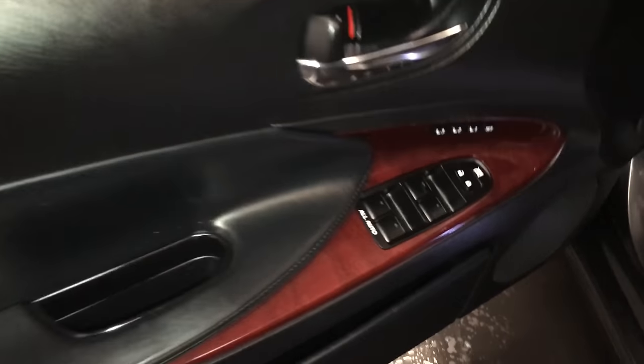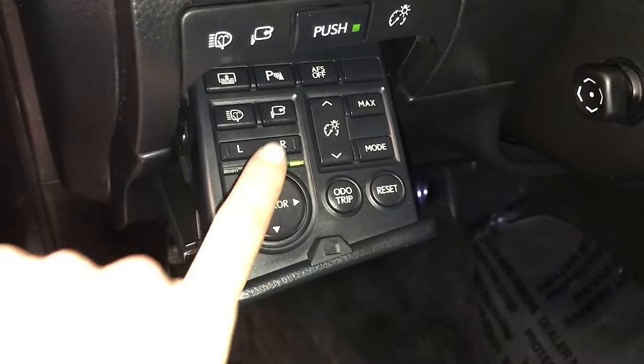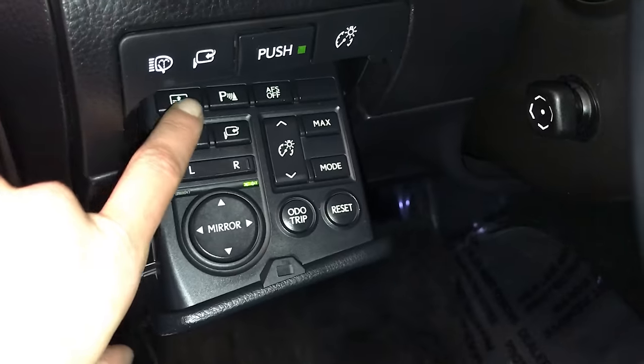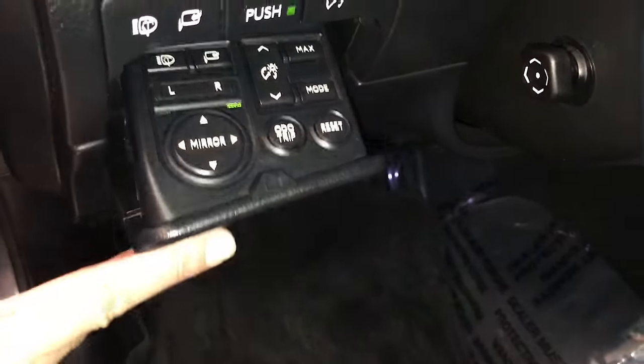Driver and passenger seat memory. Powered windows, locks, and side mirrors. The power folding, headlamp washer controls, power rear window sunshade, park assist, adaptive front lighting system, odometer trip, and dashboard lighting controls.